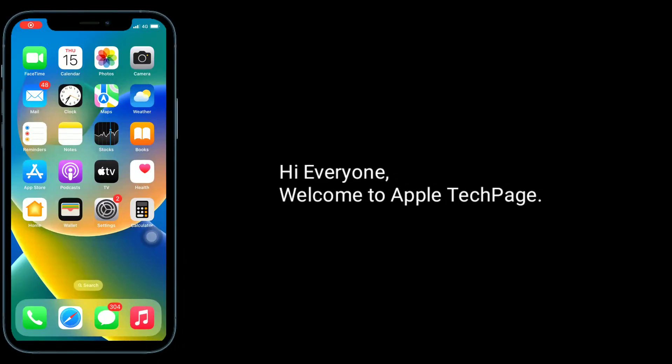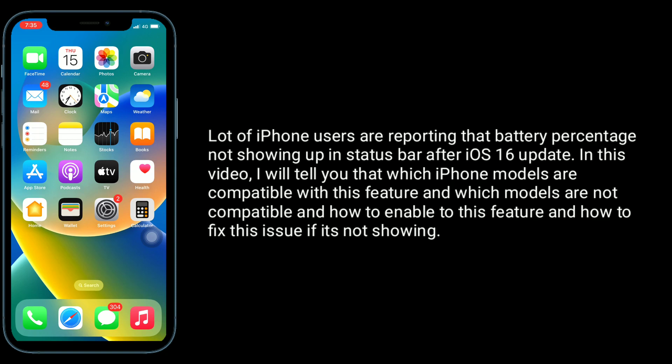Hi everyone, welcome to Apple Tech Page. A lot of iPhone users are reporting that battery percentage is not showing up in the status bar after the iOS 16 update. In this video, I will tell you which iPhone models are compatible with this feature and which models are not compatible, and how to enable this feature and how to fix this issue if it's not showing.